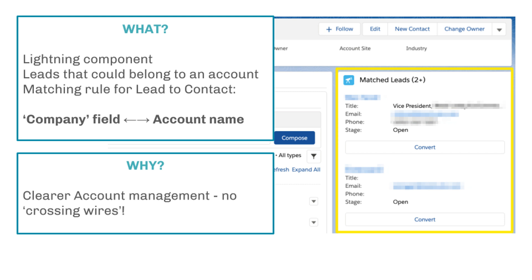It's great for clearer account management. A lot of the time, people working in an account — for example, an account executive — may not think to check the leads if that's not their space to work in. So it helps build a more complete picture of accounts and prevents crossing wires, so that a different team working in the leads are not engaging with the same people or sending mixed messages to the same account.